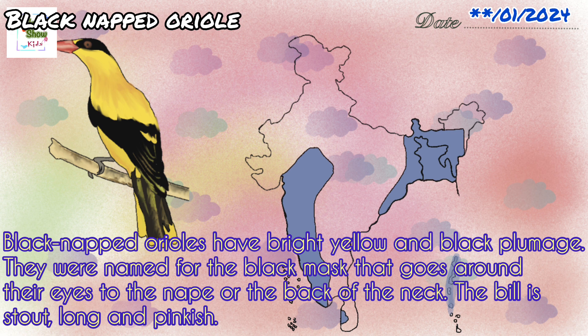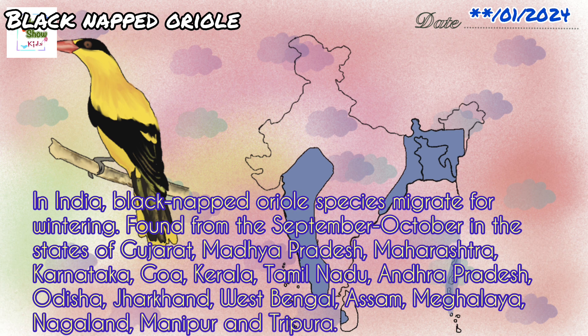Black naped oriels have bright yellow and black plumage. They were named for the black mask that goes around their eyes to the nape, or the back of the neck. The beak is stout, long, and pinkish. In India, black naped oriel species migrate for wintering. They are found from September-October in the states of Gujarat, Madhya Pradesh, Maharashtra, Karnataka, Goa, Kerala, Tamil Nadu, Andhra Pradesh, Odisha, Jharkhand, West Bengal, Assam, Meghalaya, Nagaland, Manipur, and Tripura.